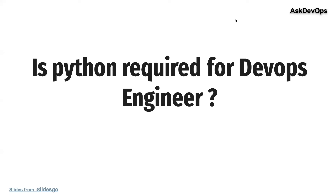Welcome to this session. Today I am going to give you a clear answer for a basic question that has been asked thousands of times in my training: is Python required for a DevOps engineer?